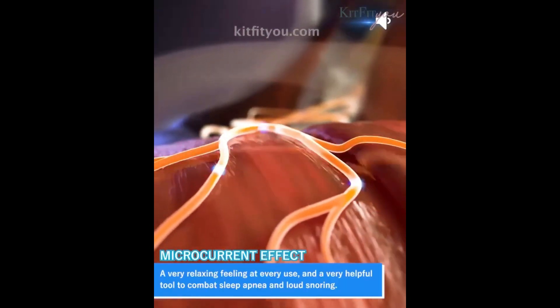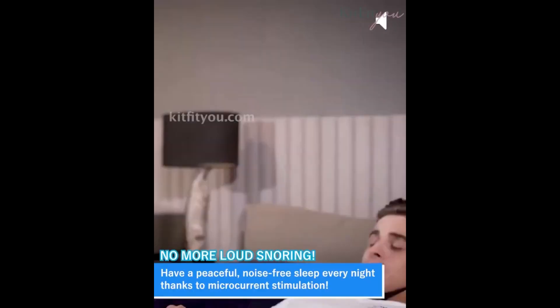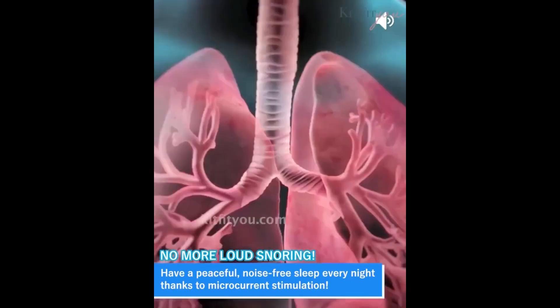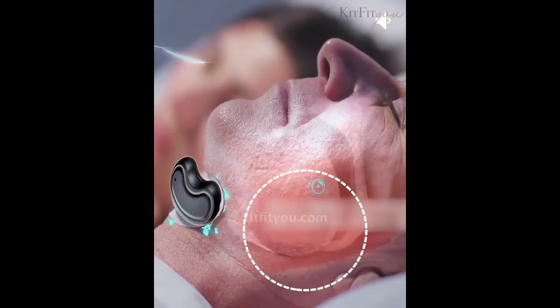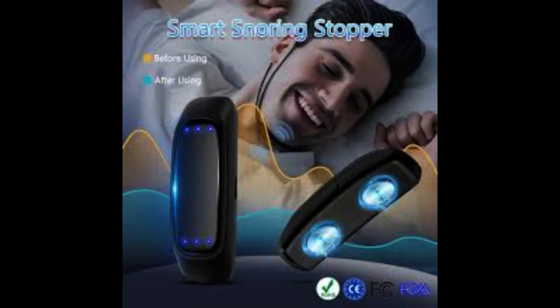Features and Benefits. Effective Snoring Solution: The device stimulates the muscles responsible for opening the airway, reducing blockages, and consequently minimizing snoring. Portable and Comfortable Design: The device can be easily worn and boasts an extremely comfortable design to ensure no discomfort during sleep.